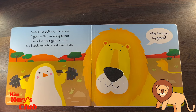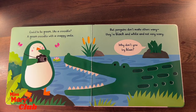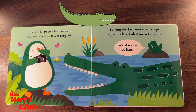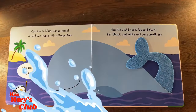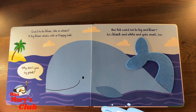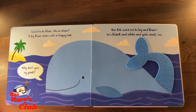Why don't you try green? Could he be green like a crocodile? A green crocodile with a snappy smile! But penguins don't make others wary! They're black and white, and not very scary! Why don't you try blue? A big blue whale with a flappy tail! But Rob could not be big and blue! He's black and white, and quite small too!